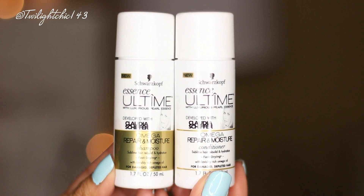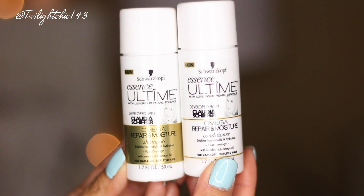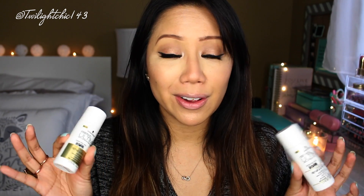As for my nay of the week, it's going to have to go to this shampoo and conditioner duo. It's from the brand Schwarzkopf and this is developed with Claudia Schiffer — it's called the Essence All Time with Luxurious Pearl Essence Omega Repair and Moisture Shampoo and Omega Repair Conditioner. I gave this about three days of use and my hair all three of those days was a frizz and poof disaster. It was horrible. I don't know what's in this thing but my hair just did not like it at all. My hair was so frizzy, so poofy — I actually had to deep condition my hair to get it to not be so frizzy. Even if I put it up in a ponytail, my ponytail was poofy.